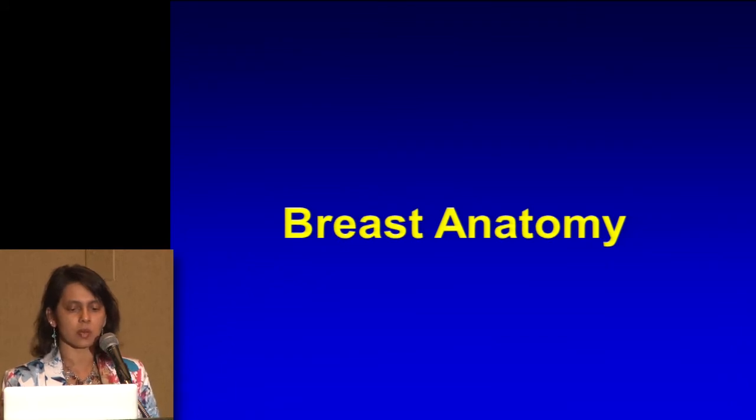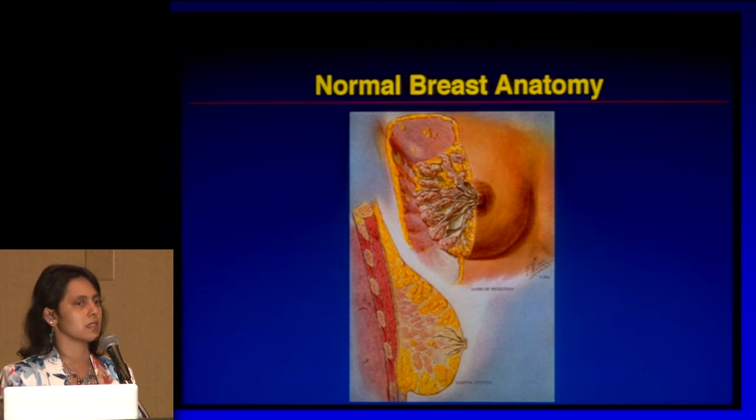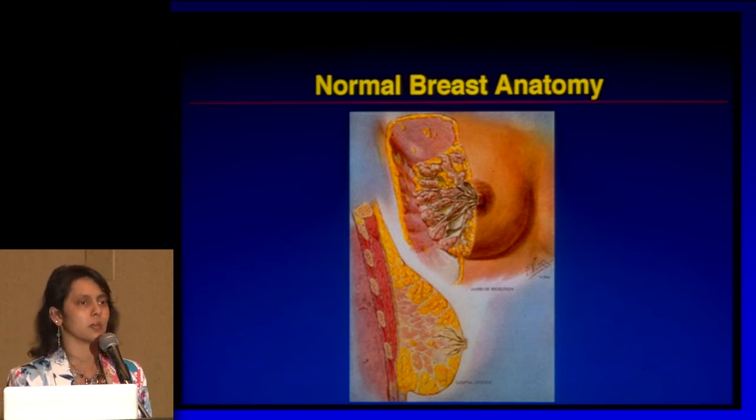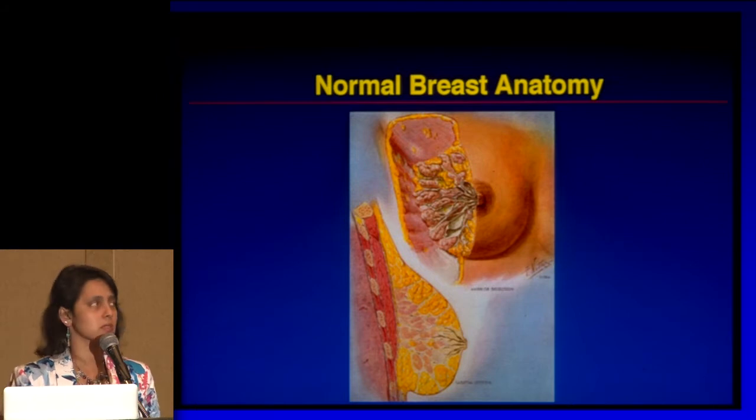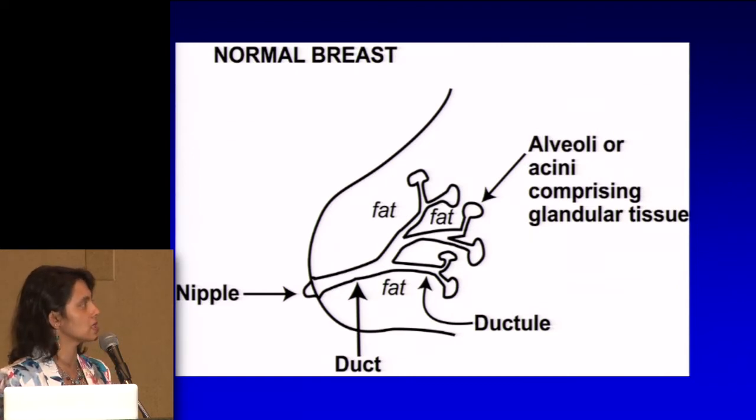I'm going to switch it up a little bit and go into the meat and potatoes of breast imaging — understanding why we do what we do and what we're looking for. But before I do that, I wanted to go through a little bit of anatomy. Everyone knows where the breast is — it's sitting on your chest along the muscle called the pectoralis muscle. If I made a cartoon of the breast, there's the nipple and what I call the plumbing system of the breast: there are ducts that lead to these alveoli that make the milk.